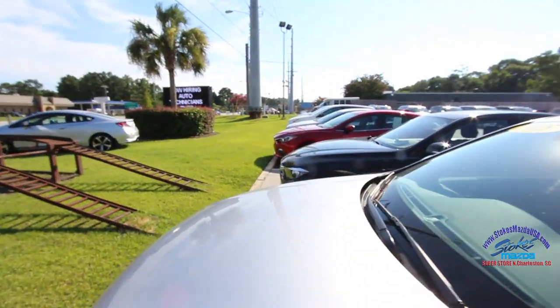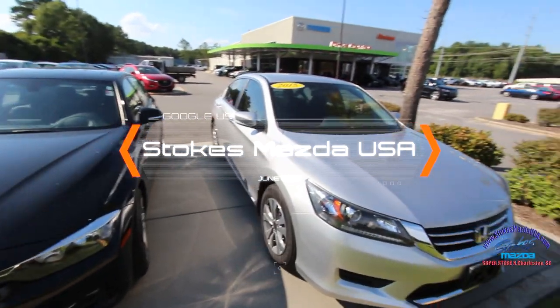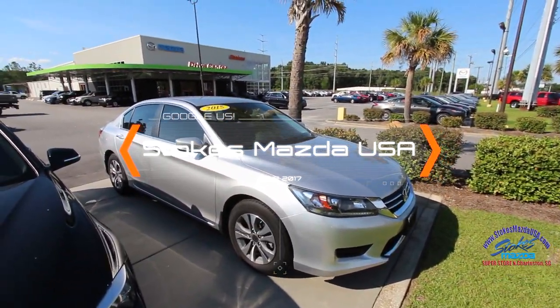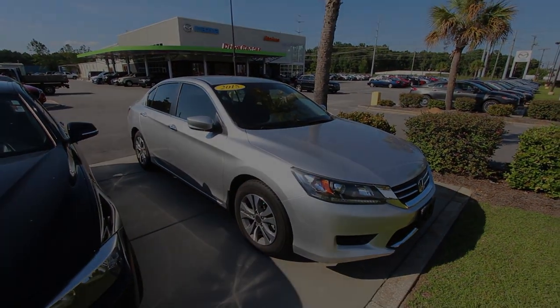That's the Accord sedan at Stokes Mazda. We've got a great selection of inventory right now — the whole front line of the dealership is used cars, plus tons of new inventory. Come on down and see us today, or visit us online at StokesMazdaUSA.com.